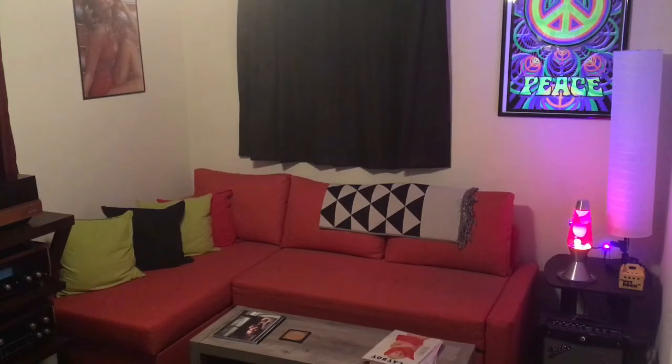Hey. So I wanted to do a take two on the music room tour. My first one was very rushed and very low quality — kind of shaky, carrying the camera all over the place. It doesn't really show off the room very well.